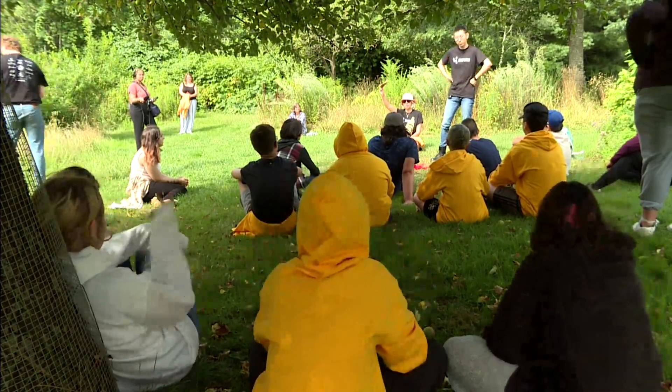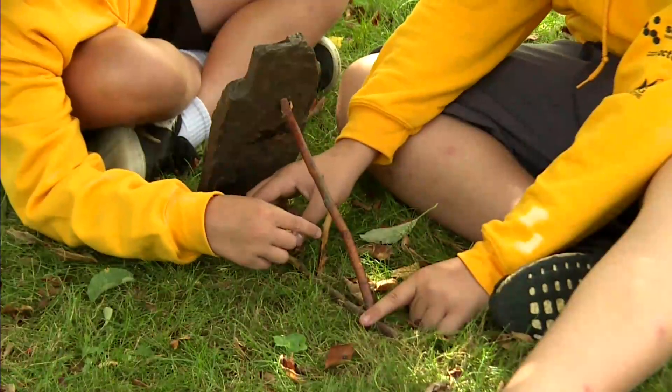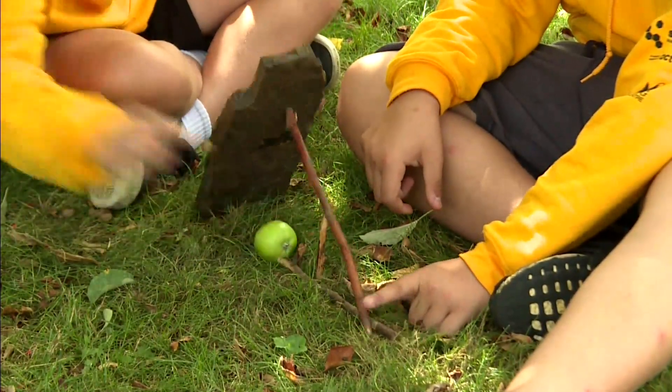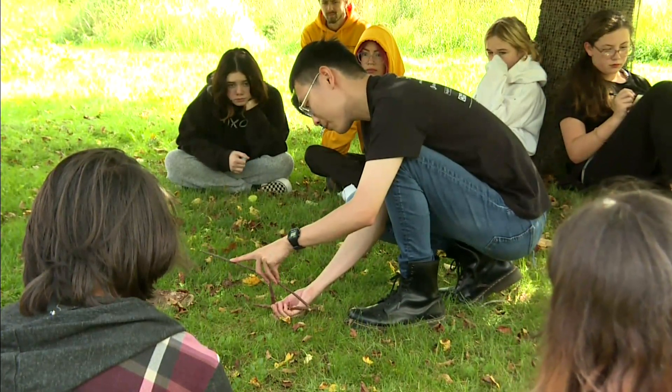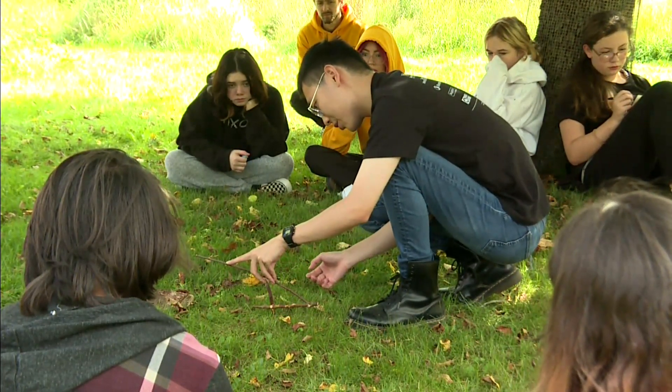Indigenous youth learn how to make a traditional trap using three sticks and a rock, and they are also learning the physics behind it. Instructor Jack She, a mechanical engineering student, says the design of the trap is impressive.